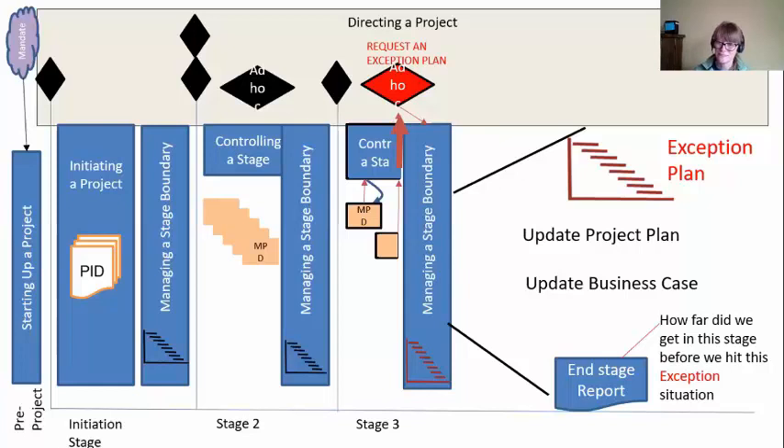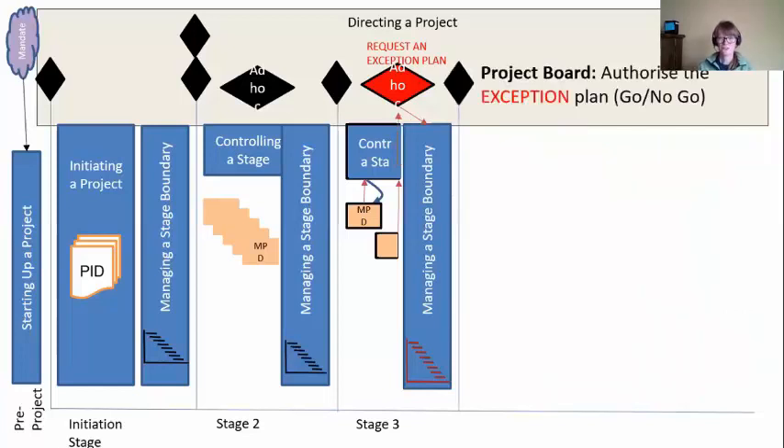And then an end stage report — this one's a little awkward because you're not really at the end of the stage, but we need to understand how far we got into the stage before we hit this exception situation. We now have to show this exception plan to the project board — this is still a go/no-go decision. Even though they asked for this exception plan, we can't use it until we're authorized to. The board might look at it and say 'we didn't realize that's three extra months, stop the project' — no go. Or they could say 'go' and keep on going: the three months is worth it.